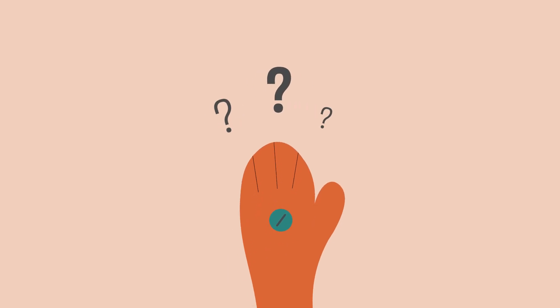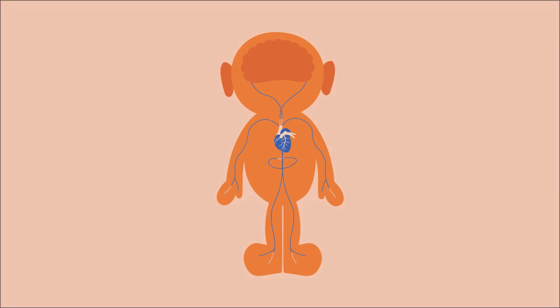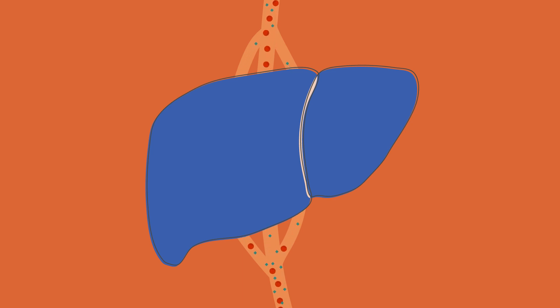Wondering how a substance gets to the brain to exert its effect? The answer is through the circulatory bloodstream. Substances ride in the bloodstream, cycling through the body in a bid to complete their mission before being neutralised and removed by the organs and enzymes designed to expel foreign substances.